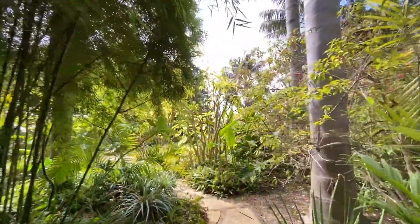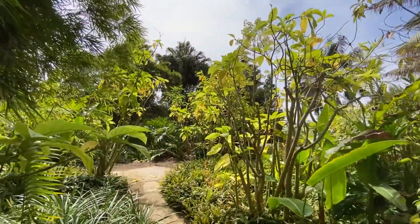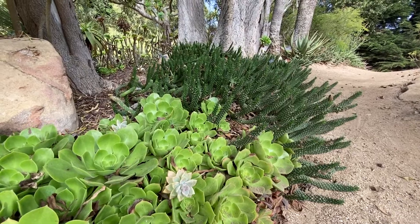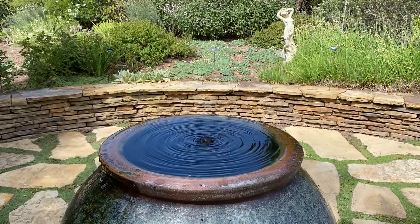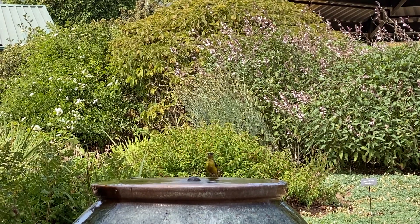At just over three acres, it is plenty big enough for you to walk around and get lost in and to just enjoy the peaceful, tranquil atmosphere. I spent a good 30 minutes walking around the gardens and then another 30 minutes revisiting my favorite places and just taking a lot of photographs, because honestly, how could you not? It is a photographer's — slash Instagrammer's — dream.